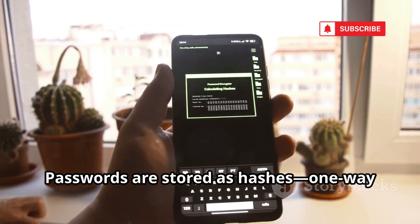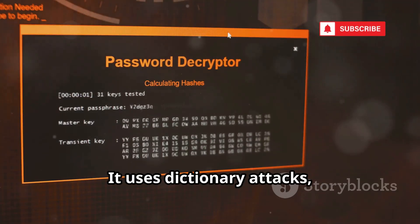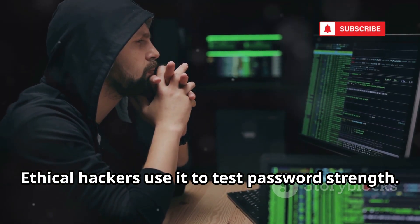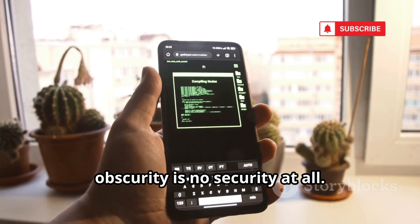Passwords are stored as hashes — one-way cryptographic strings. Hashbuster cracks them by matching hashes to known passwords. It uses dictionary attacks, hashing common passwords and comparing results. Ethical hackers use it to test password strength. Weak passwords, even hashed, are a massive risk. Hashbuster proves security through obscurity is no security at all.